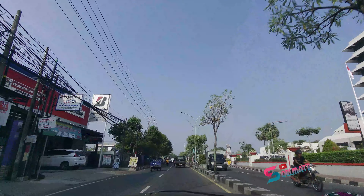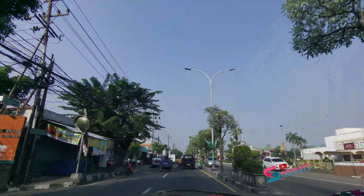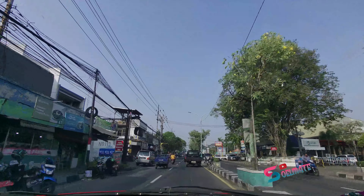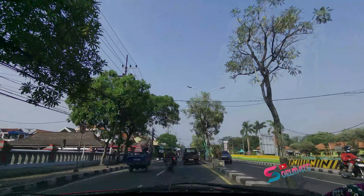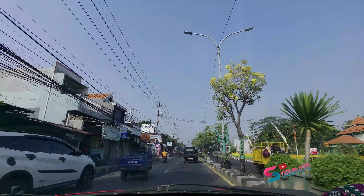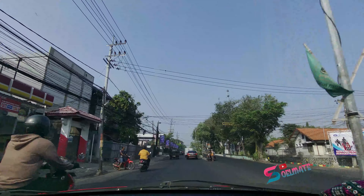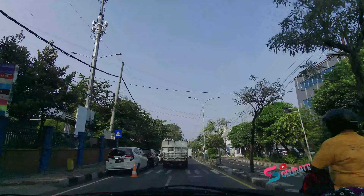Ini saya mau lihat atau ngedron Stadion Gelora Joko Samudro. Stadion yang berada di Bukit Linggis yang mepet dengan perbatasan Surabaya. Jadi sebenarnya dekat dengan Gelora Bung Tomo juga. Mungkin hanya berjarak 2-3 kilo. Dan ini saya ada di Jalan Veteran ke depan PT Semen Gresik. Kita akan menuju ke sana dan ngedron. Kita lihat dari atas seperti apa pemandangan Stadion Gelora Joko Samudro ini.